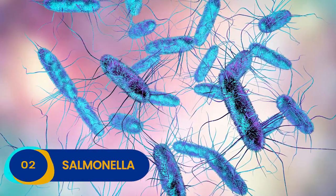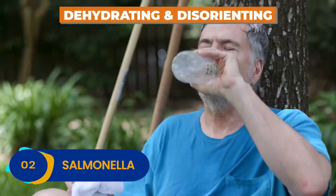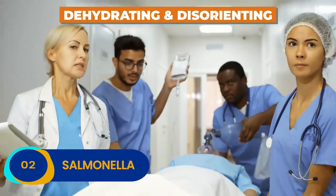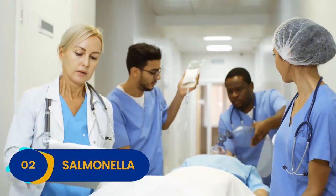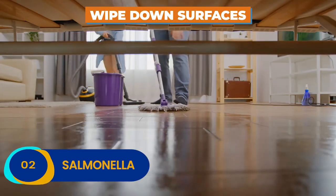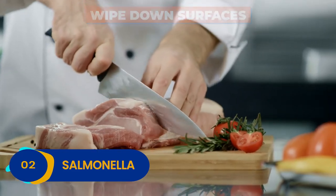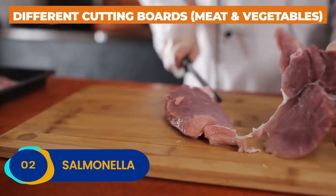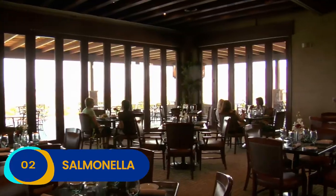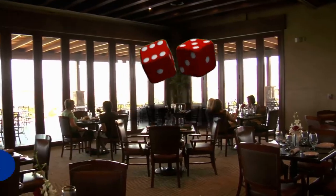Those suffering from severe Salmonella can get dehydrated and occasionally become disoriented. Serious cases need to go to the hospital. At home, remember to wipe down all of your surfaces with bleach after cutting up meat, and use a different cutting board for meat and vegetables. Dining out? Choose your restaurant with care and know that you're rolling the dice.